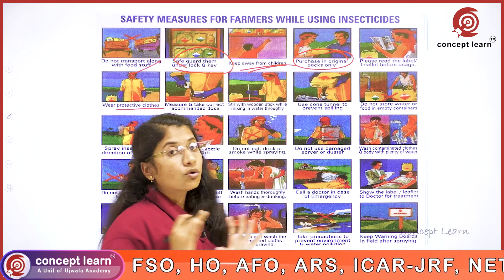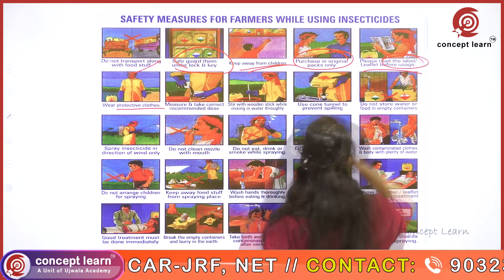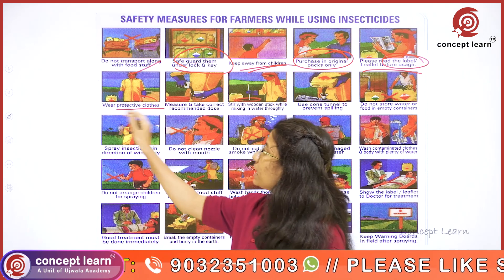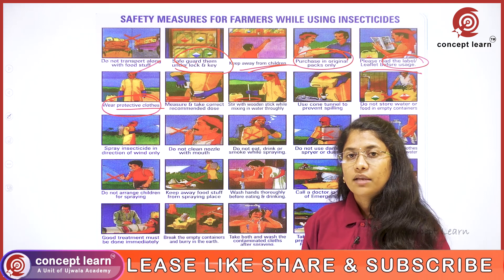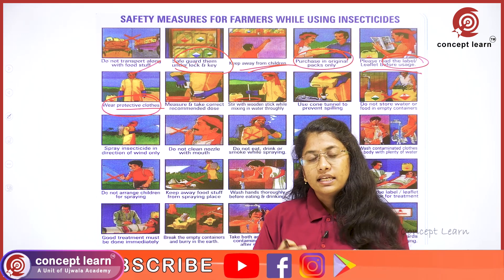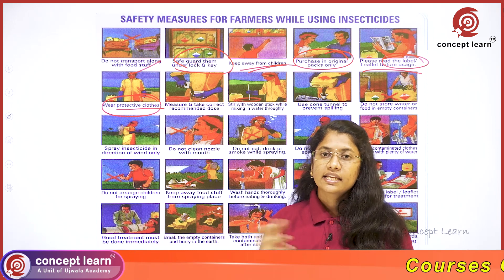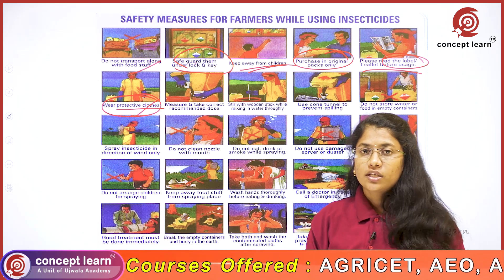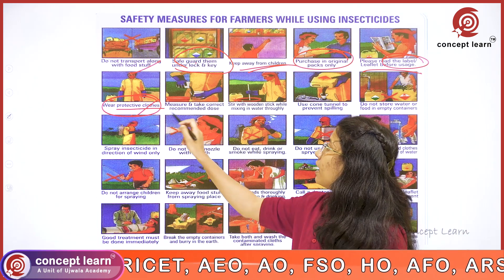Insecticides should be purchased from a fertilizer shop in original packets only. Before usage, read the label or leaflet in order to mix only the recommended dosages. While spraying, farmers are advised to wear protective clothing such that the entire body is covered, because even a single exposed body part can allow insecticide entry.